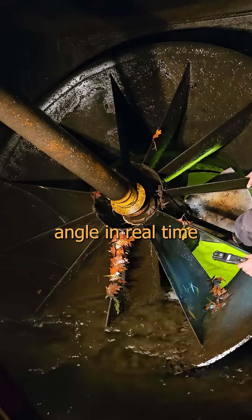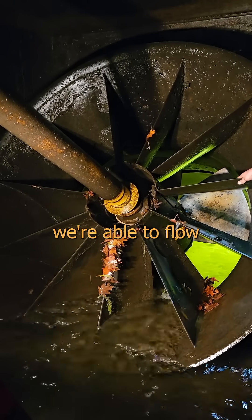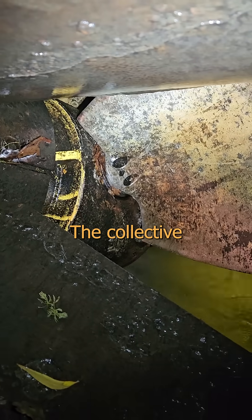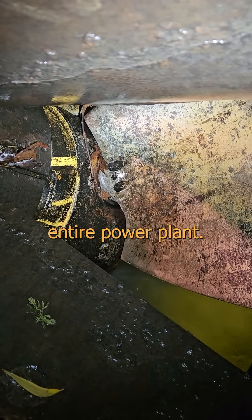So we adjust the blade angle in real time to maximize the energy extraction with the amount of water we're able to flow at any given moment. And I braved the mephitic stench in a Cuisinart-style death to show you the subtle subtlety this is — the collective pitch blade angle adjustment, deep down in the dark, dank, dangerous bottom of an entire power plant.